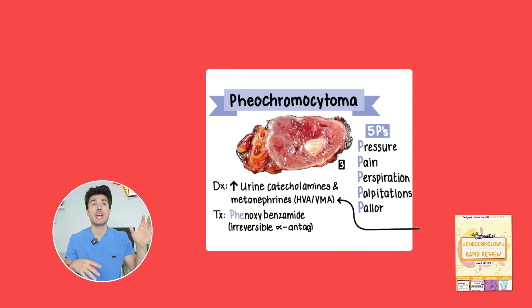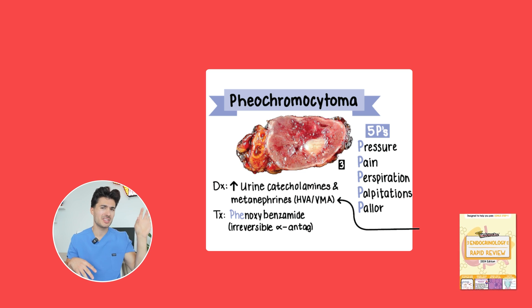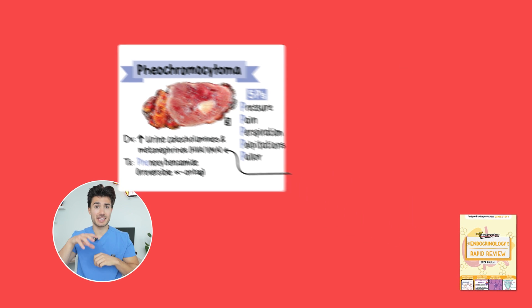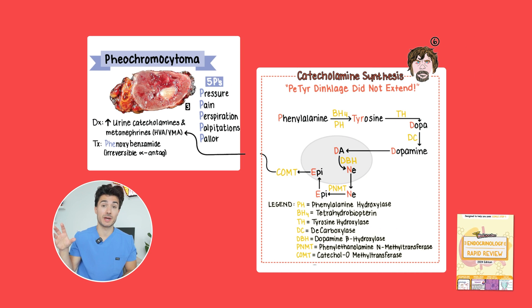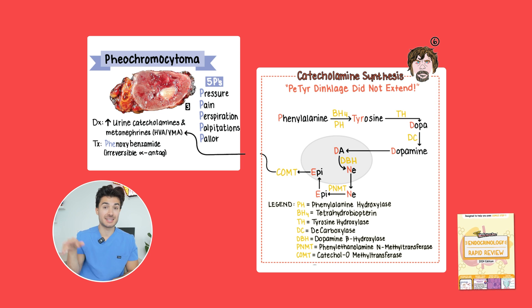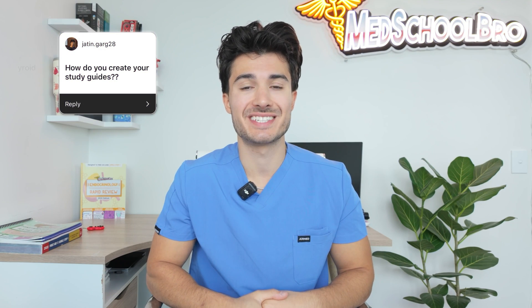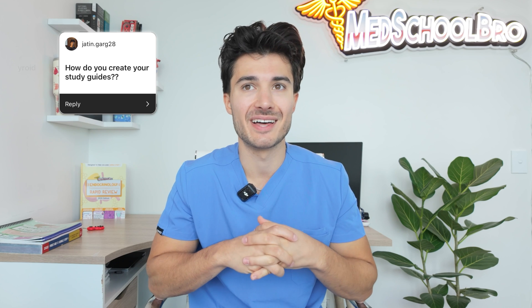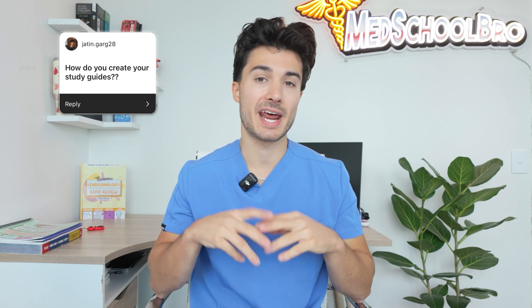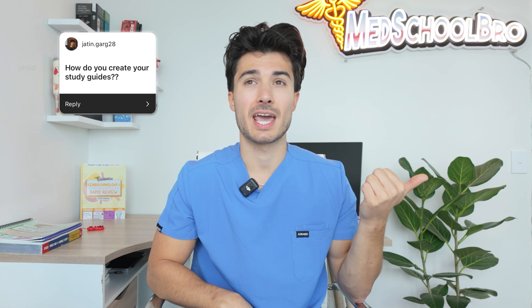For instance, if I'm talking about pheochromocytoma on a page, and we know that a diagnostic criteria is increased urine metanephrines, I want to understand where those metanephrines come from — and that ties back into the catecholamine synthesis pathway. I'll put that right next to pheo so I understand exactly where the pathway of alanine and tyrosine is tying into that process. The last part takes the longest. It's the creative part that I love — making sure I incorporate integration and visual learning.